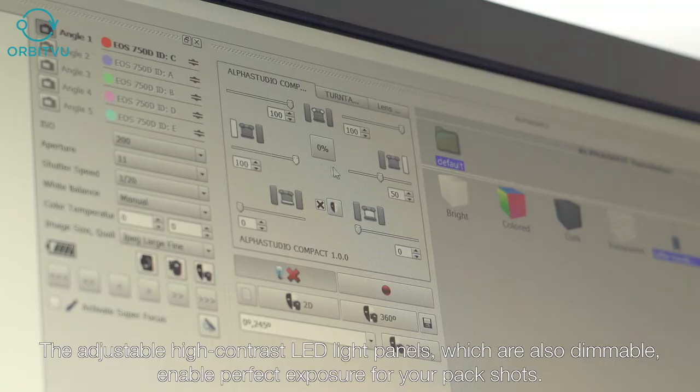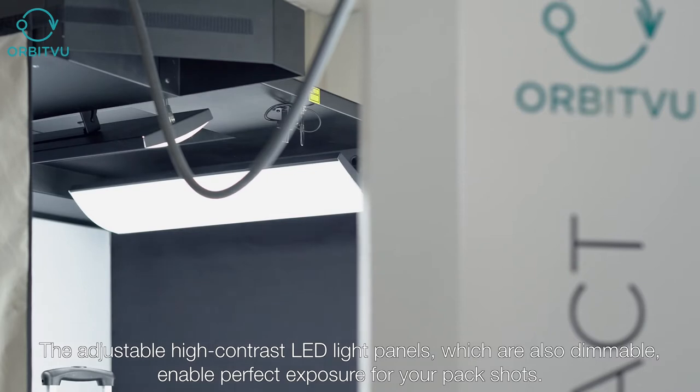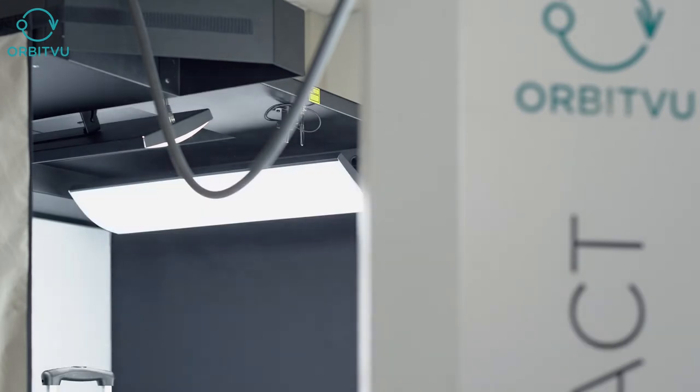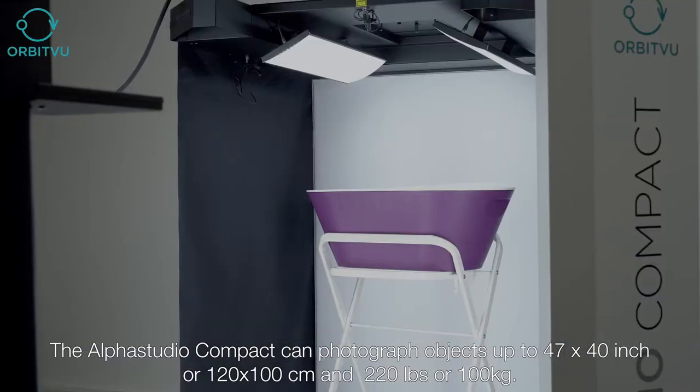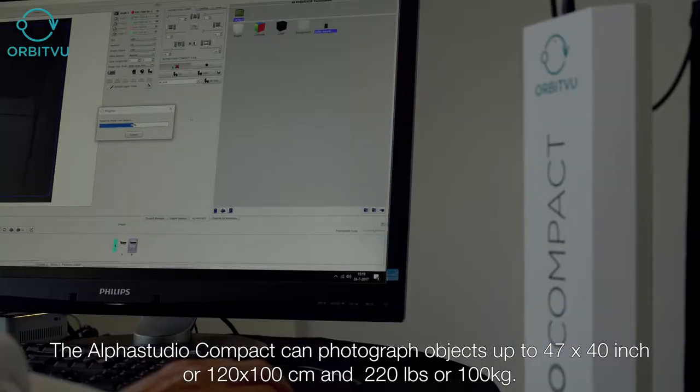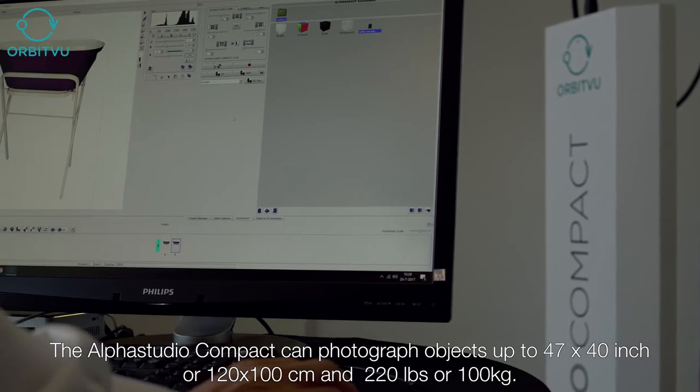The adjustable and programmable high contrast LED light panels enable perfect exposure for your pack shots. Photography of objects up to 47 by 39 inches or 120 by 100 centimeters and 220 pounds or 100 kilograms.